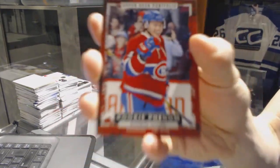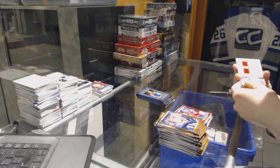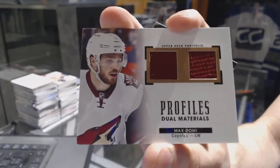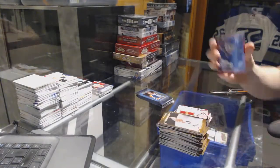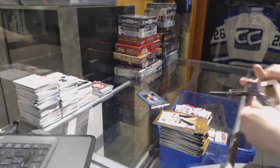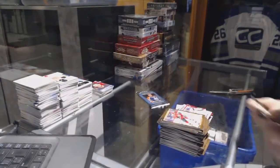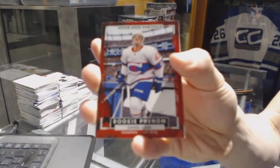Rookie color art for the Vancouver Canucks Jake Virtanen, rookie for the Montreal Canadiens Charles Hudon, a profiles dual jersey for the Arizona Coyotes Max Domi, rookie for the Toronto Maple Leafs Garrett Sparks, color art for the New York Rangers Henrik Lundqvist, wire photo for the Buffalo Sabres Jack Eichel, and a rookie for the Montreal Canadiens Daniel Carr.